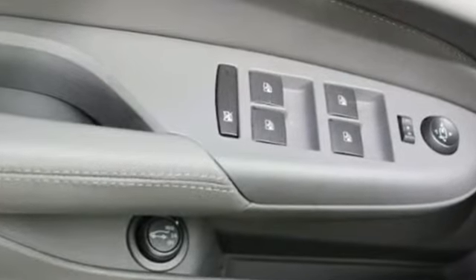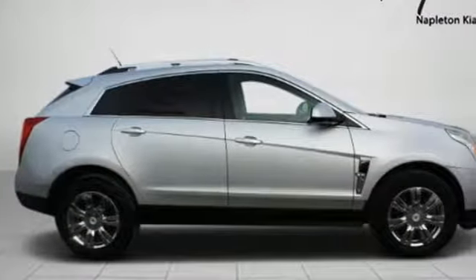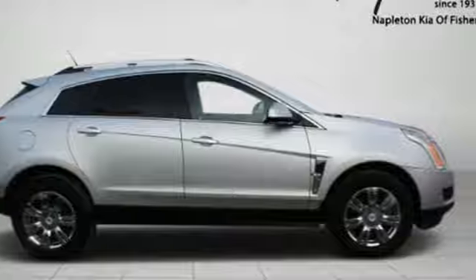The only thing better than owning a Cadillac is driving a Cadillac. You'll never know until you try. Test drive it today.